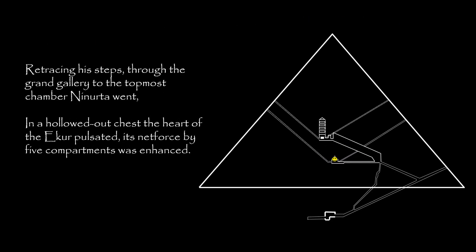Retracing his steps through the grand gallery to the topmost chamber, Ninurta went. In a hollowed out chest, the heart of the Acure pulsated. Its net force by five compartments was enhanced.